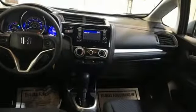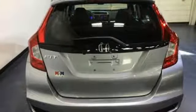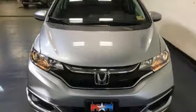Rear lip spoiler, gas pressurized shocks, and continuously variable automatic transmission. This from Car and Driver: the Honda Fit has always proved that there's a right and a wrong way to put together a package, and the Fit has always been right.